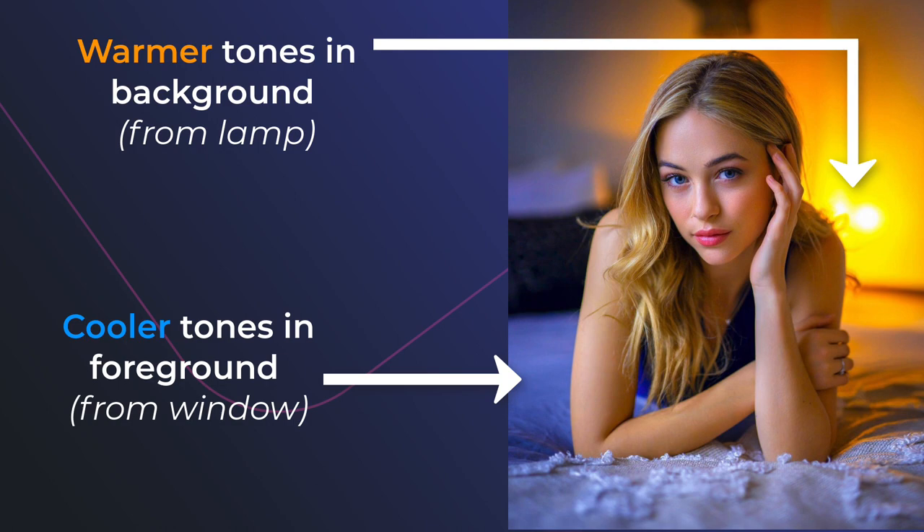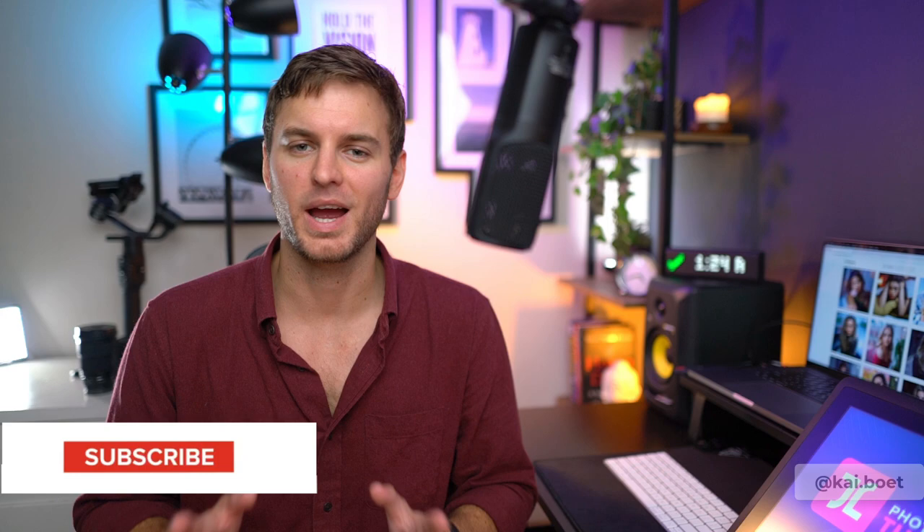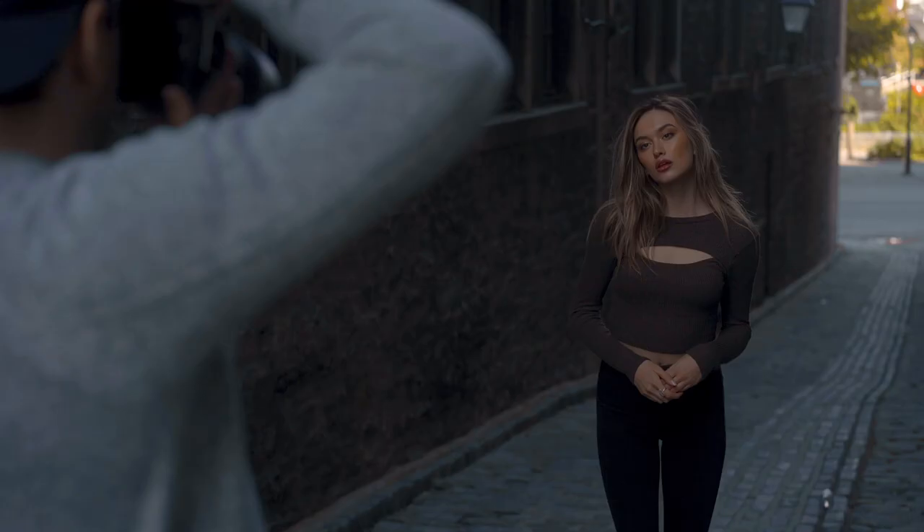Tip number two: using light to draw focus to your model while separating them from the background to make them pop or stand out more. To do this you simply need to find a location where the foreground is bright and relatively well lit, whereas the background is quite dark and in shadow. This will help create a more eye-catching photo that draws your viewer's eyes into the frame and brings their attention to your model. This can be achieved indoors by placing your model in a dark room in front of a bright window, or outdoors by using a shaded alleyway and using the light from above to illuminate your model.